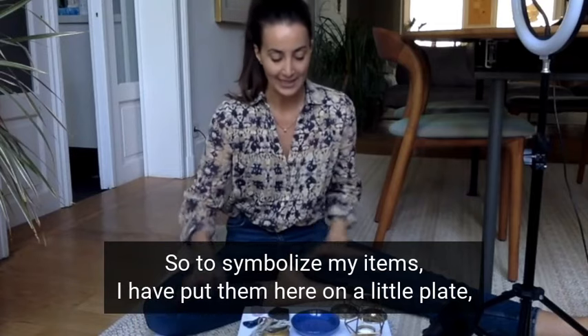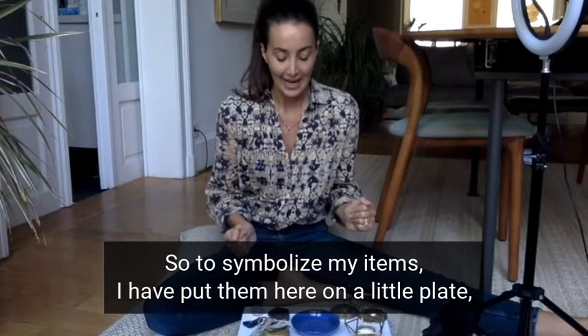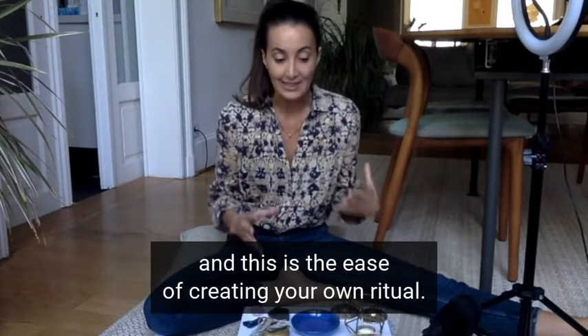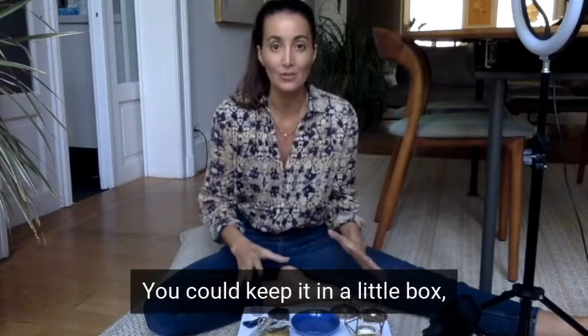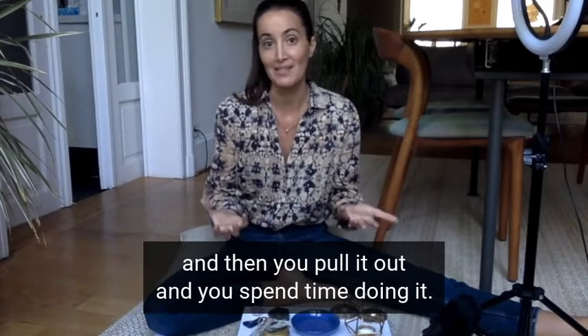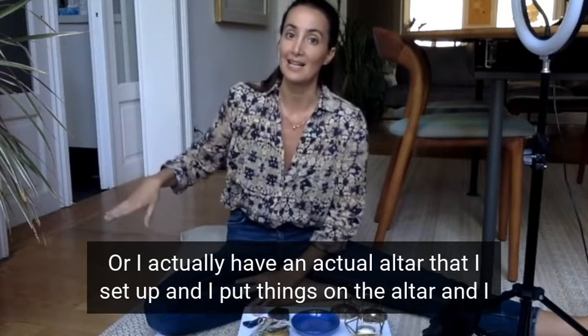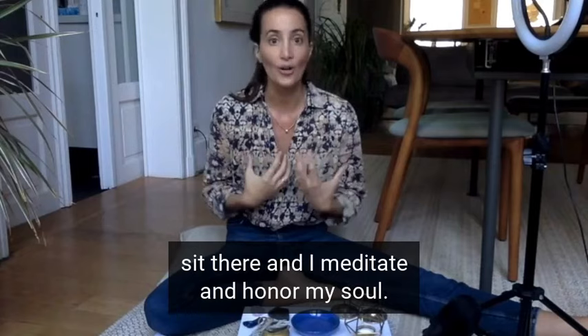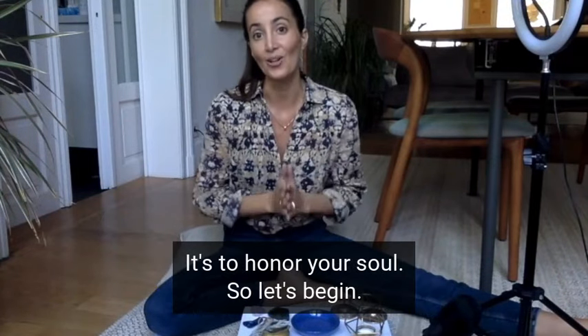To symbolize my items, I have put them here on a little plate. This is the ease of creating your own ritual — you can do it anywhere. You could keep it in a little box and then pull it out and spend time doing it. Or I actually have an actual altar that I set up, and I sit there and meditate and honor my soul. That's the purpose of having a sacred space: to honor your soul.